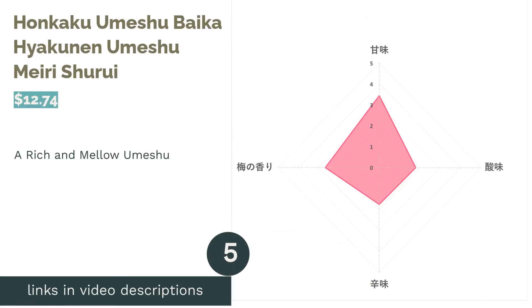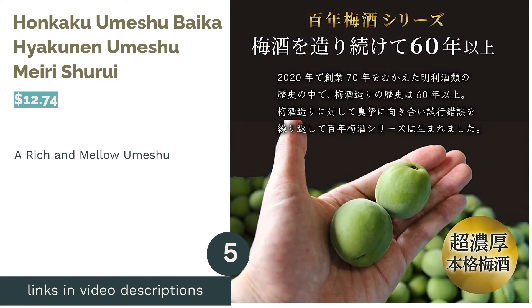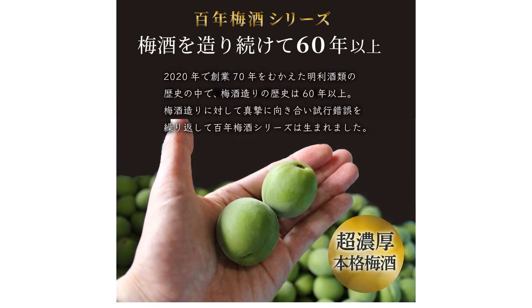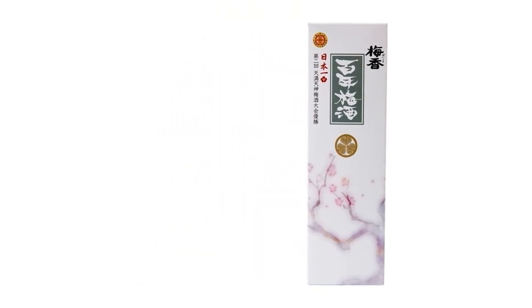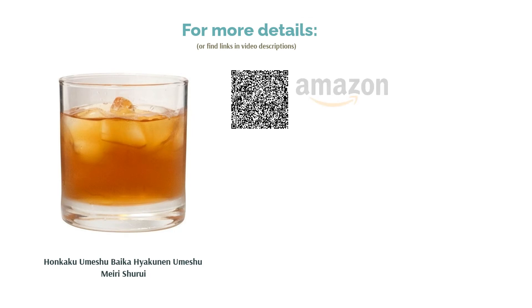The next product in our list is Honkaku Umeshu Baika Hayakunan by Merishuru. Merishuru's Baika Hayakunan Umeshu won first place in the 2008 Osaka Tenman Tenjin National Umeshu Tournament and uses 100% Japanese shirakaga plums. It has a rich and dense mouthfeel with a prominent plum taste. Our testers commented that it's the most straightforward umeshu they've ever had. Since it's blended with honey and brandy, there's a lingering sweetness in the aftertaste. We recommend drinking it neat or on the rocks, and it's also nice mixed with warm water on cold days.